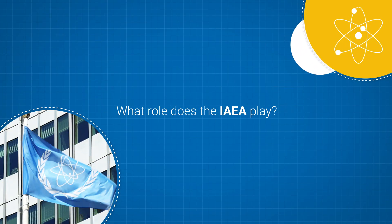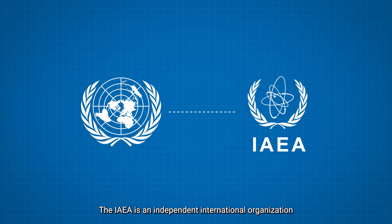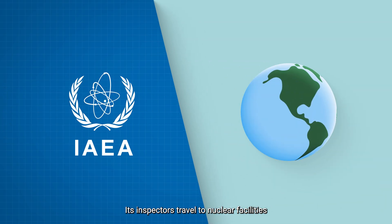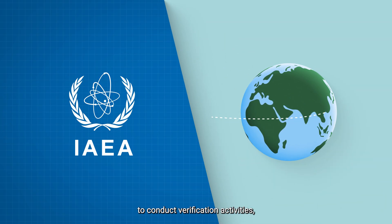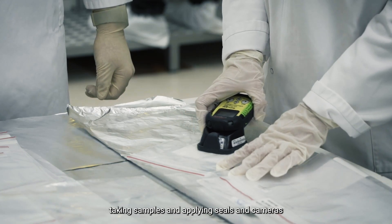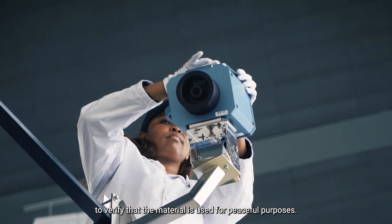The IAEA is an independent international organization within the United Nations family. Its inspectors travel to nuclear facilities and other locations around the world to conduct verification activities, such as measuring nuclear material, taking samples, and applying seals and cameras to verify that the material is used for peaceful purposes.